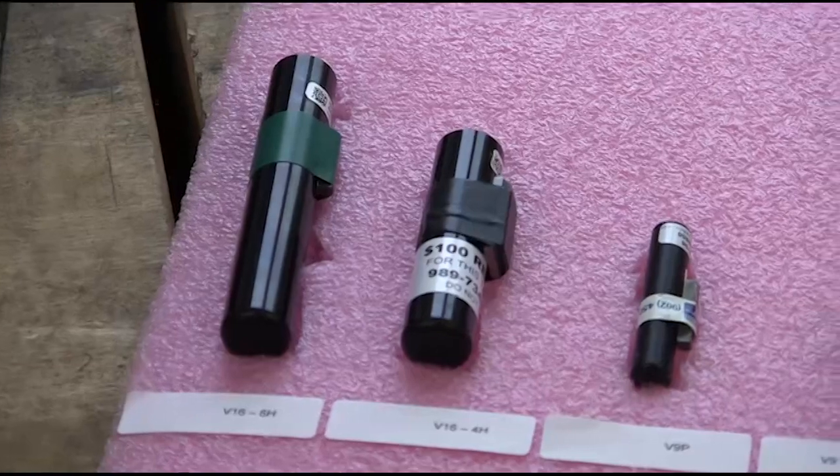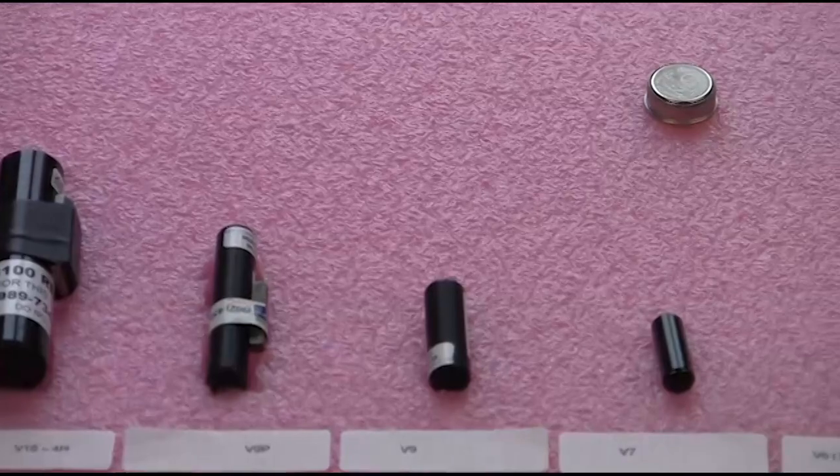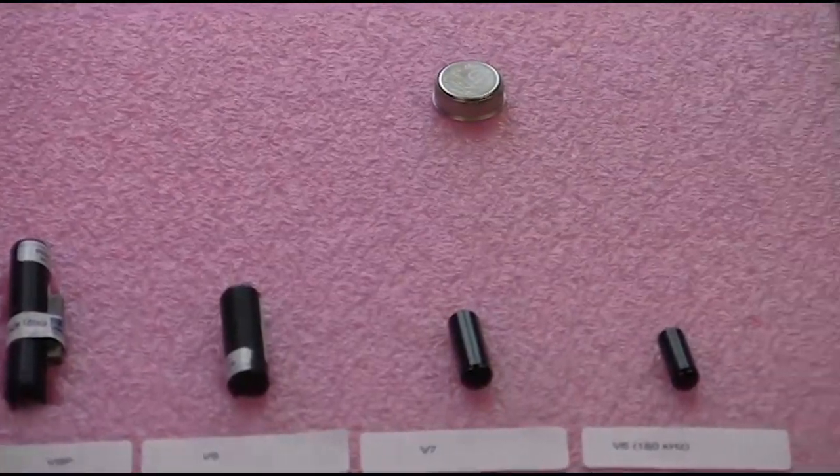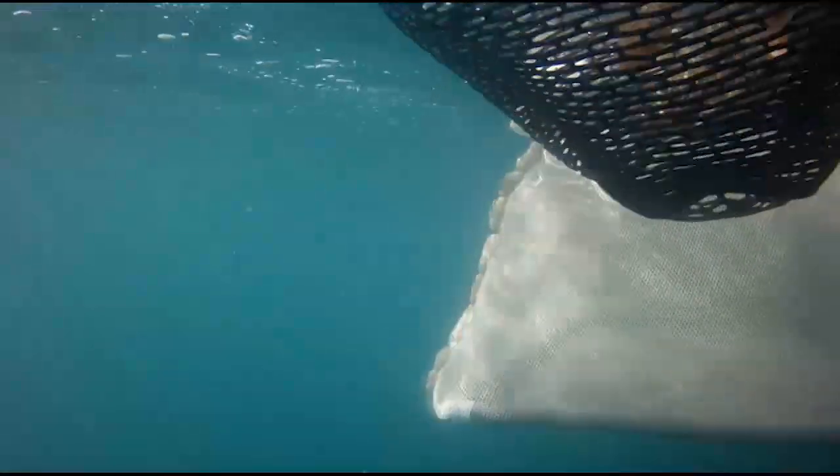Acoustic tags come in a variety of sizes to suit the size of fish. Tags are surgically implanted into the abdomen through a small incision. Tagging, sometimes done on boats, uses special equipment to ensure the fish are well cared for. Tagging typically takes less than two minutes. After the tag is inserted and the incision closed, the fish is placed into a recovery tank and then released back into the wild.